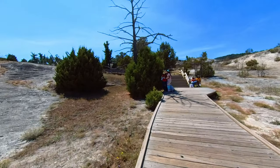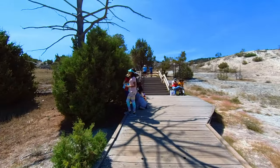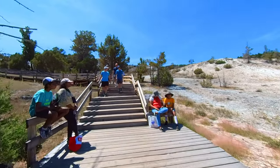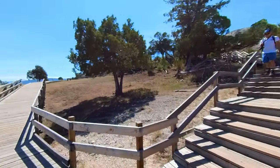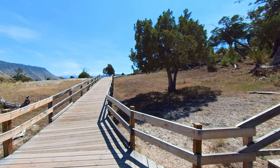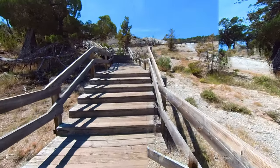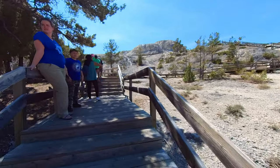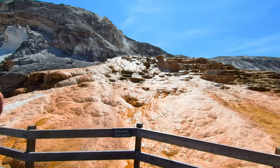Up until now the boardwalk was pretty level; now it's starting to incline a bit. Some people found a bit of shade — otherwise there's really not much shade, and it was around noontime in August so the sun was starting to feel hot. We came to a fork; I think it's a loop so it really doesn't matter which way we go, and since we still had our energy we took the steps. Some more shade — yay! Here you can see how many steps we've climbed so far. This is not so easy but so worth it.